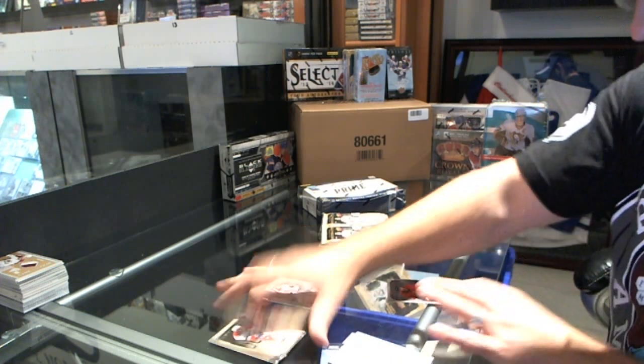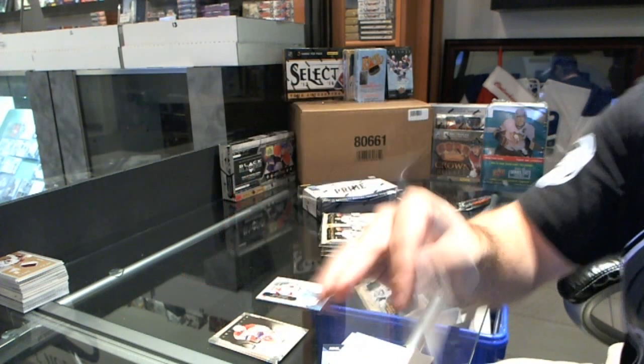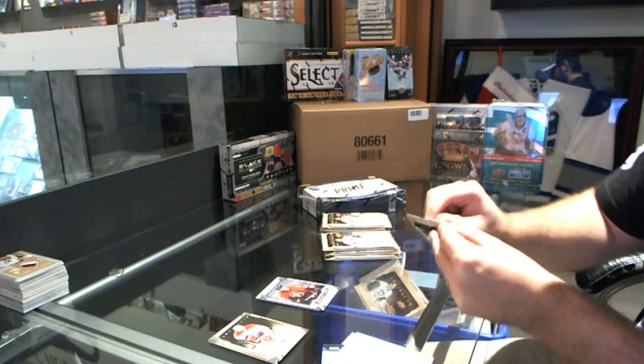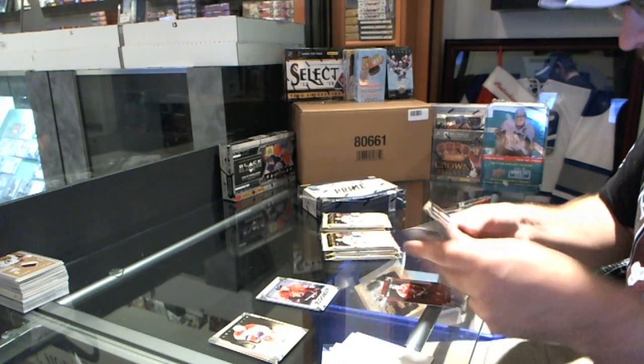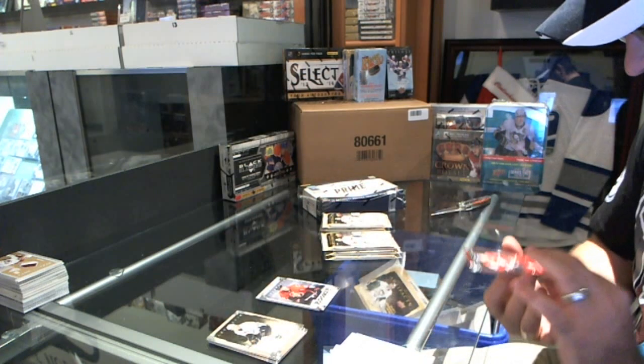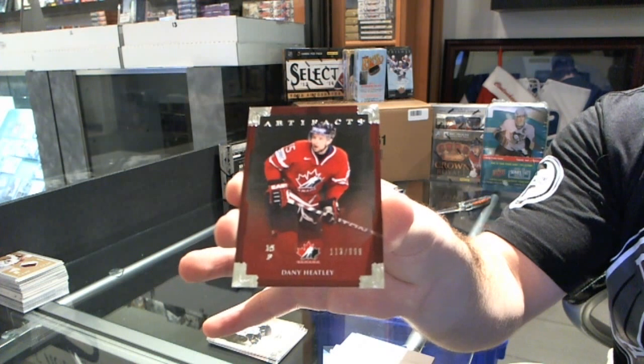We've got a rookie, number 2 of 999, for the Ottawa Senators — Corey Conacher. We've got for the San Jose Sharks, number 2 of 999, Danny Heatley.